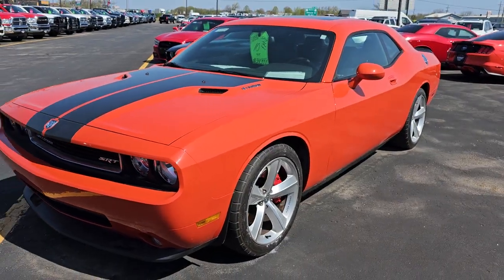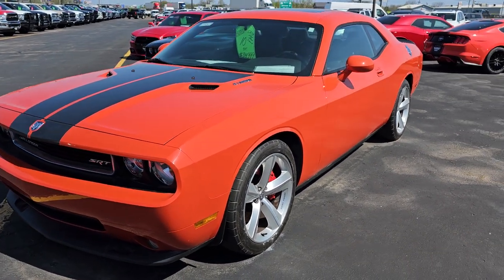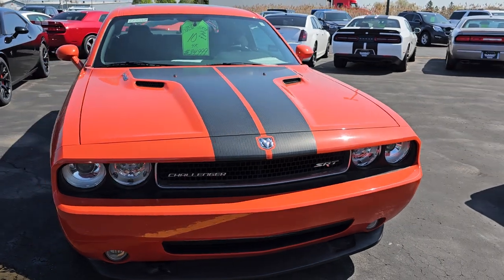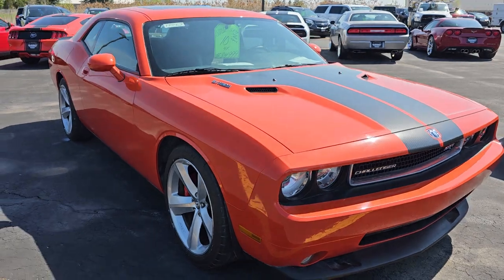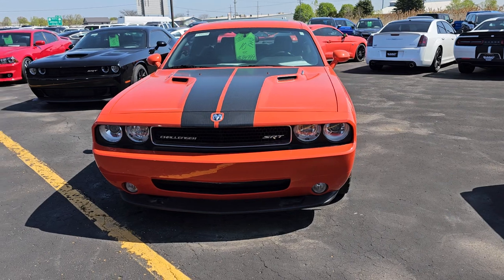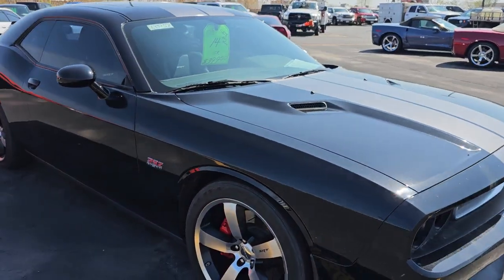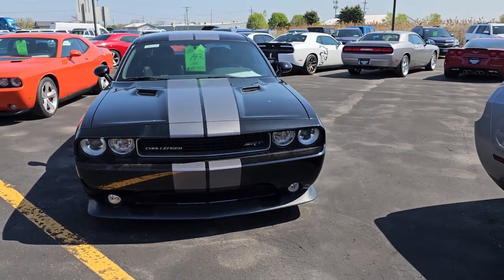This is the classic look from when they brought the Challenger back — kind of the look that was on every poster and piece of advertising: the Hemi orange paint with the stripes on it. I wanted this car so bad when it came out in 2008, but not quite yet. Anyway, that's a sweet car — it's got Moon leather and six speed. This is a '14 with 15,000 miles on it, and that is an SRT8 with Nav and Moon as well.